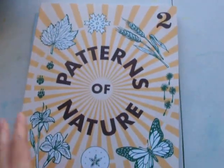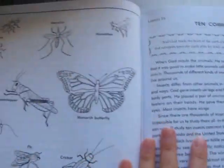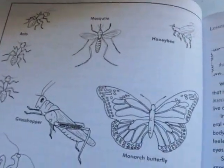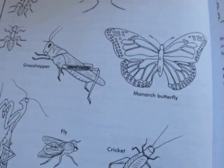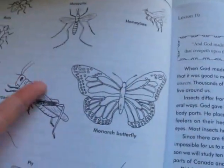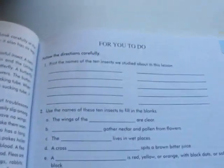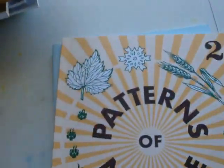Here's my second grader's science — this is 'Patterns of Nature' by Rod and Staff. I really like it. My fifth grader used this when she was in second grade and she really loved it. Lesson 19 here is over ten common insects — it gives a little Bible verse about the insects, you read it, and then there are questions.